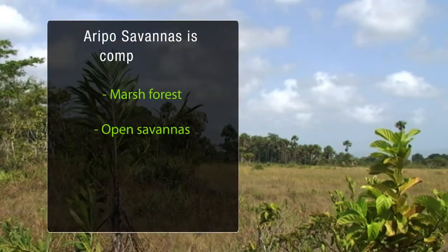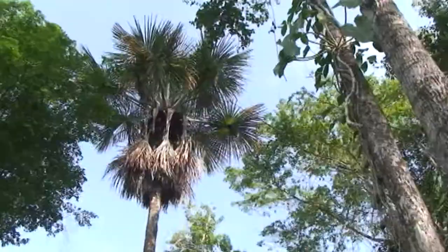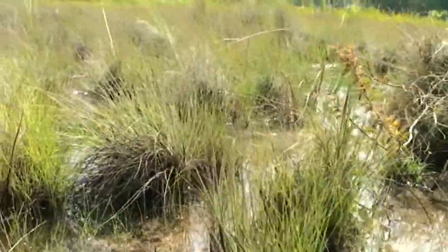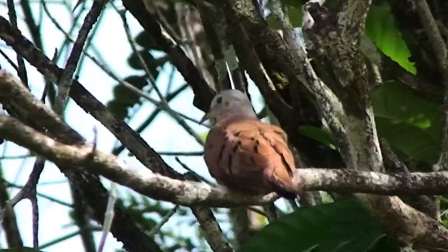There are three distinctive vegetative communities in the savannahs, based on the structure and composition of plant species. These are the marsh forest, the open savannahs, and the palm marshes. Marsh forests are the largest of the three communities, typically consisting of forest that floods for a certain period each year. The open savannah ecosystems are dominated by sedges and grasses. Palm marshes are palm stands where palms overtop all other vegetation and are commonly used by birds for food and breeding.